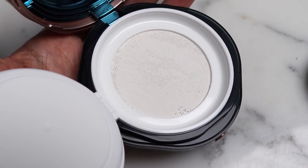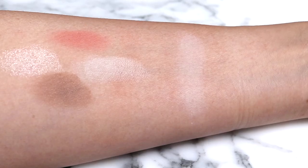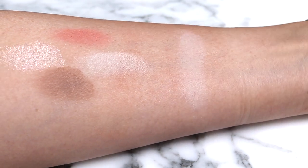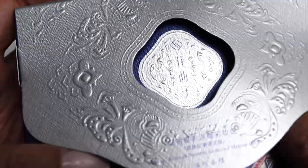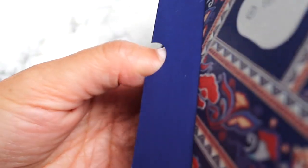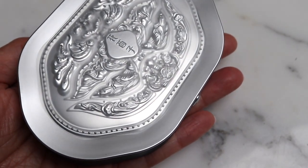I really like a mesh on top of a loose powder because it does help control the amount that's dispersed at a time. And then finally we have this last product — it is really impressive opening these products because like I said, I've never seen anything like this type of makeup before.